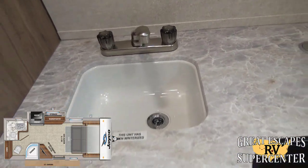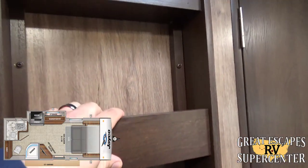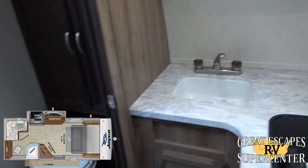There's a basic sink with storage underneath, a section for a spice rack or medicine storage, and a 12-volt fan.